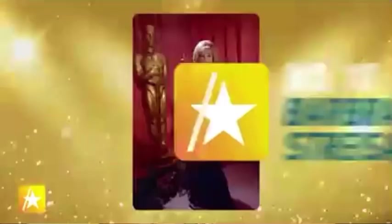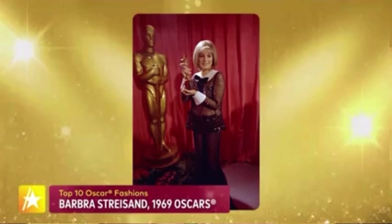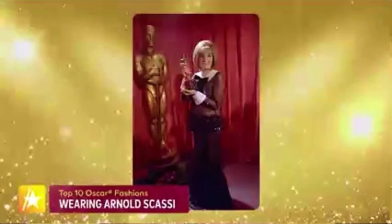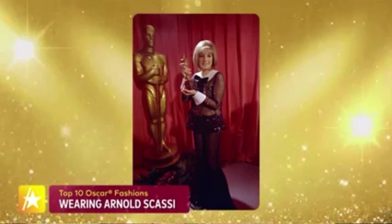At number 10: none other than Barbra Streisand at the 1969 Oscars. She stepped out in this shimmering sheer look designed by Arnold Scassi — it's actually two pieces. It was a pair of trousers, really exaggerated bell bottoms with gussets that flare from the knee all the way down, giving the appearance of a trumpet-shaped silhouette as if she was wearing a skirt. The look was so cutting edge — Babs was the first woman to wear pants at the Oscars.